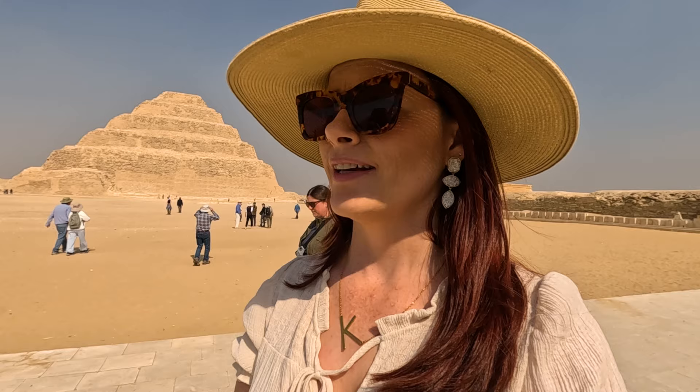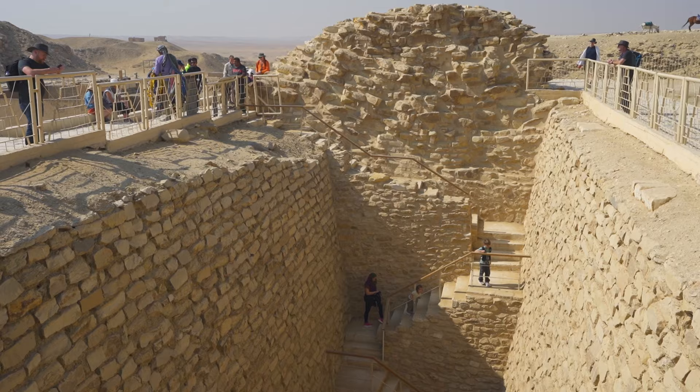I can't even fathom that. On top of that we're going to be going to some more tombs and seeing some more antiquities. It is a fantastic day to be in Egypt — it's February but it's like 75 degrees. It's amazing.